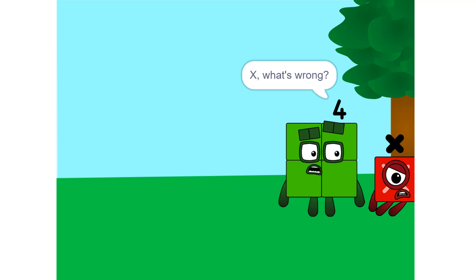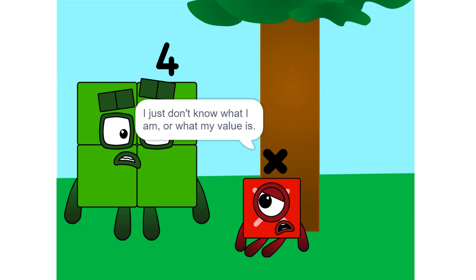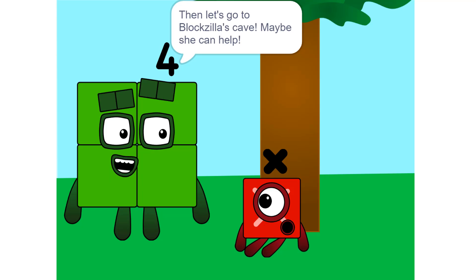X, what's wrong? You look depressed. I don't know. I just don't know what I am, or what my value will be. Then let's go to Blockzilla's cave. Maybe she can help.